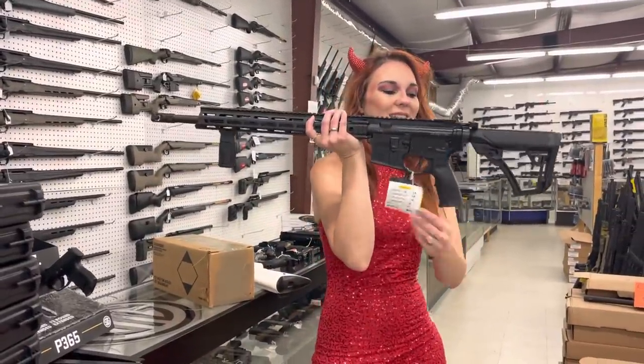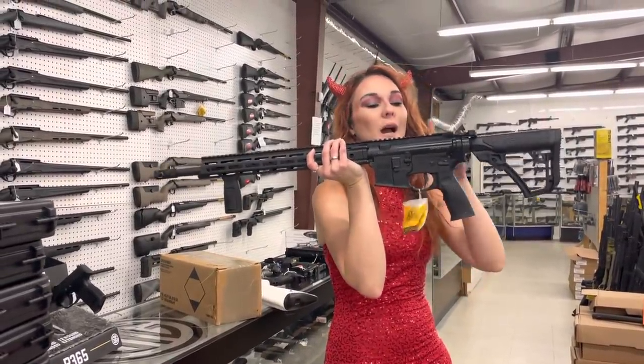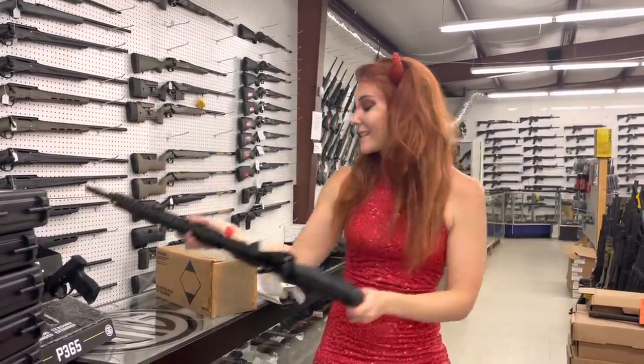Diamondback. Daniel Defense DDM4B7 Pro in all black, y'all — she's going to be $1,680.